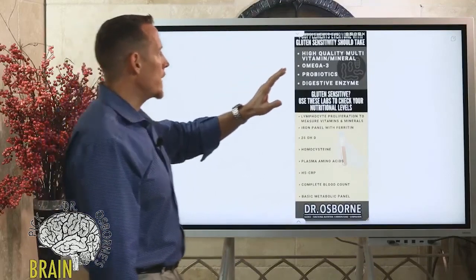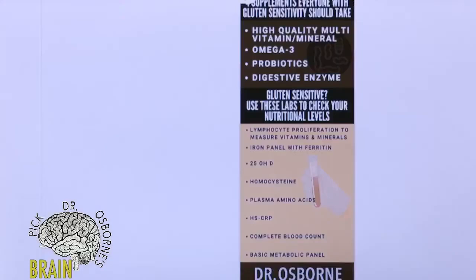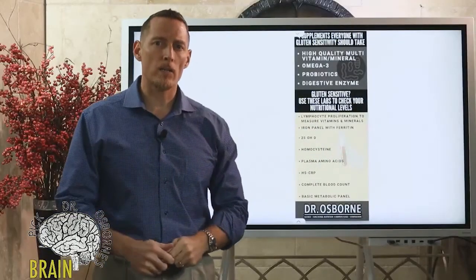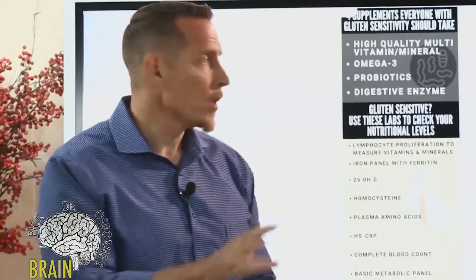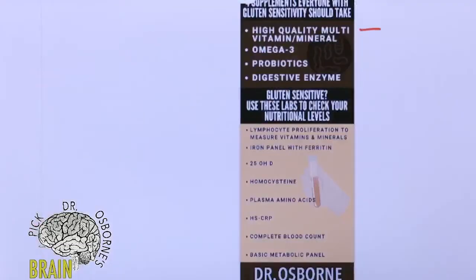In my opinion, these are four supplements that everyone with gluten sensitivity should take. If you're not working with any kind of doctor at all and you're just saying okay, what can I use or take to cover as many bases as possible without any kind of testing — this is just general, based on my experience. The first is a high quality multivitamin multi-mineral.